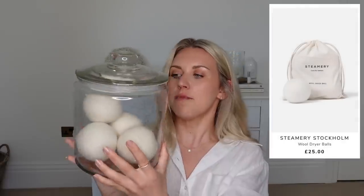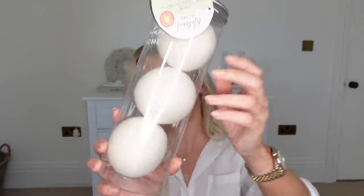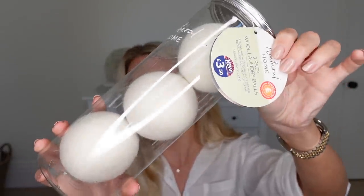In my utility room I have a storage jar with some Steamery balls in — they were £25 for four. I just really like how they're on display in the utility room. Then I spotted these ones in B&M for just £3.50 for three — the exact same size, colour, and everything. So if you just want that aesthetic, that look, the jar itself was £2.99 from Home Bargains.